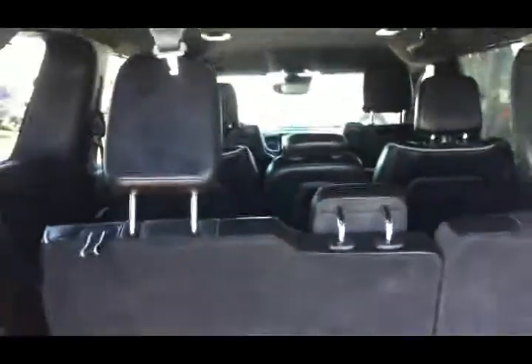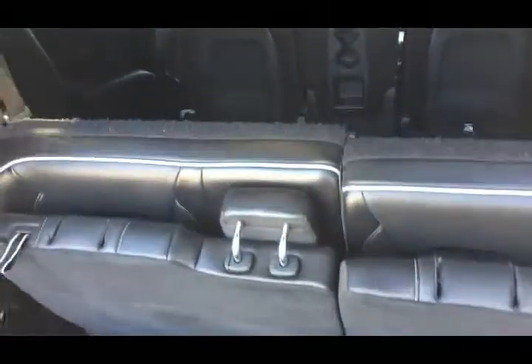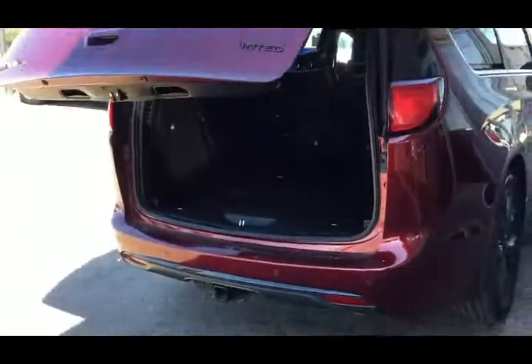As we head into the cargo area, you have tons of additional space when the seats are in the upright position, and you actually have a power stowing option here. You can just hit these buttons and everything will stow for you — and just like that, hands-free, everything is stowed right down. Tons of space. That second row the seats do stow, and that middle portion does come out if you need it to. You do have that power lift tailgate button to close it, and again you have that trailer tow package on here as well.